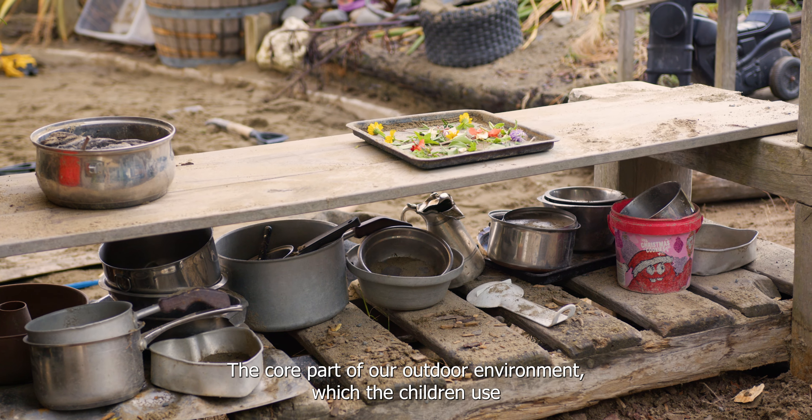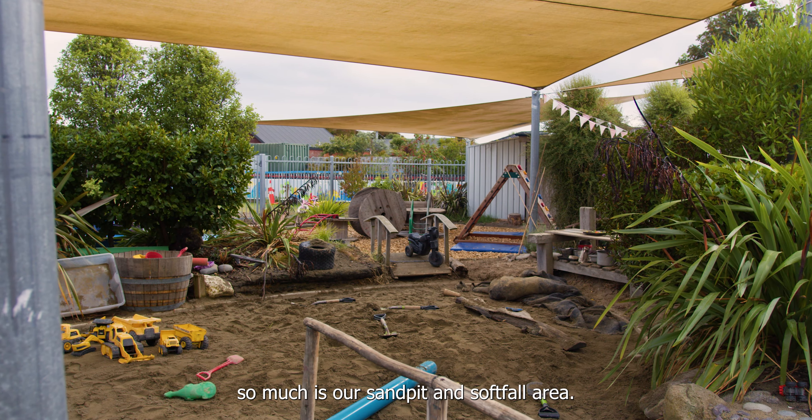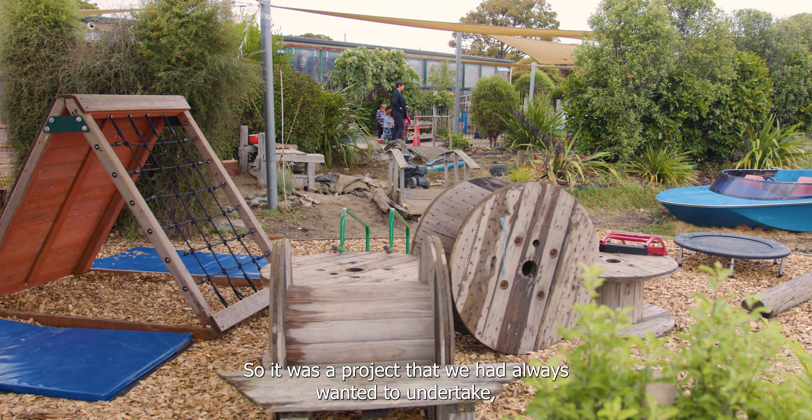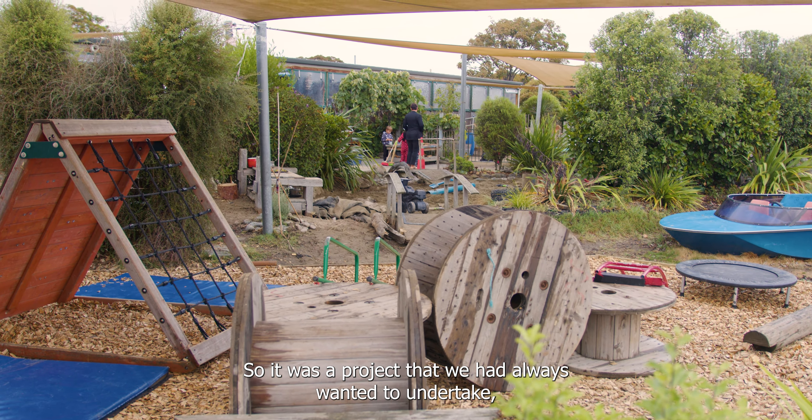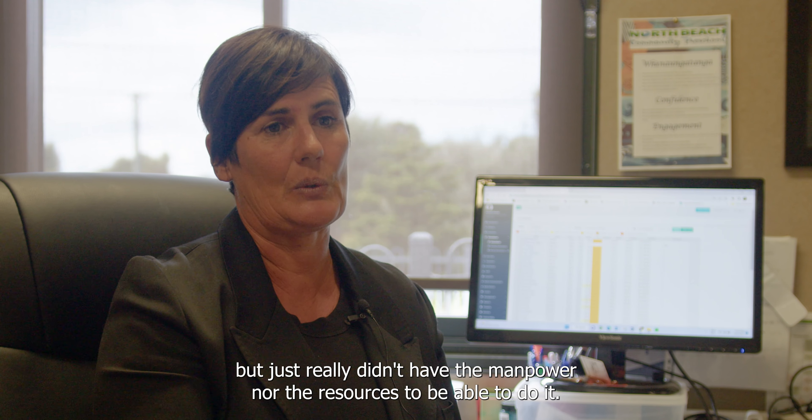The core part of our outdoor environment which the children use so much is our sandpit and softfall area. It was a project that we had always wanted to undertake but just really didn't have the manpower nor the resources to be able to do it.